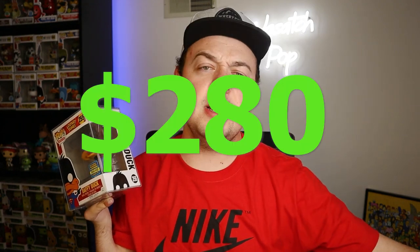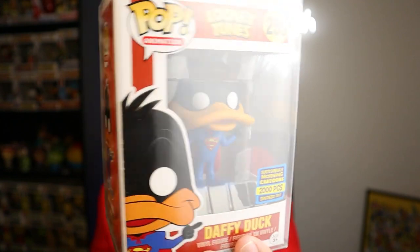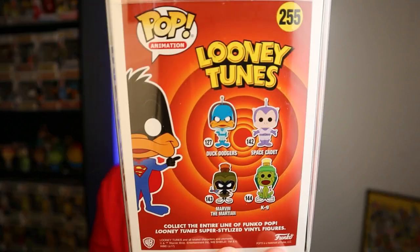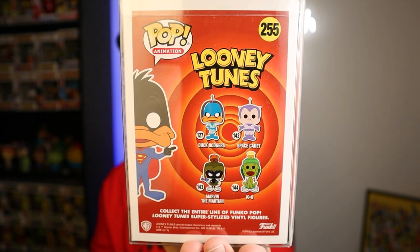This is at $280 — I think it's been in the $300, maybe even $400 range at one point. I was lucky enough to get this guy. I'm a huge Looney Tunes fan, so this was a definite must-have for me. He's got the Superman logo donned right there. I think this was before they came out with more commons like Bugs Bunny and Daffy Duck, so on the back you'll see the Duck Dodger set. This is an awesome pop coming in at my number seven spot.